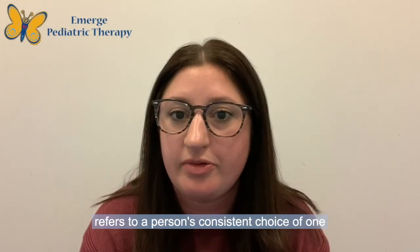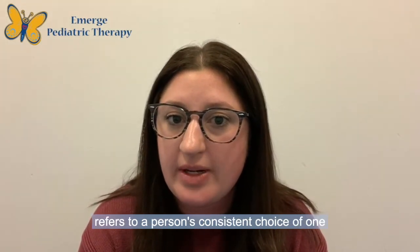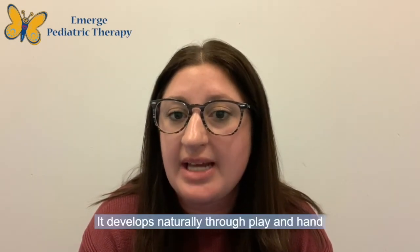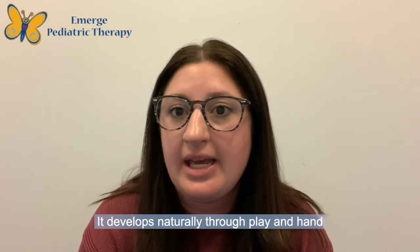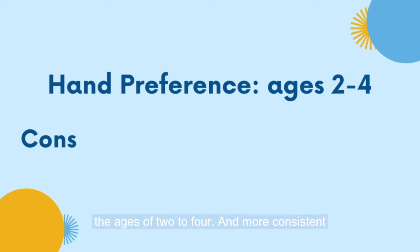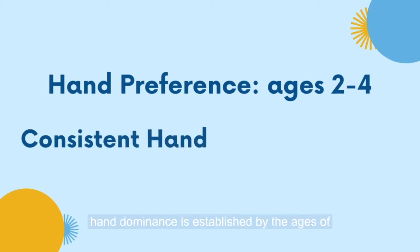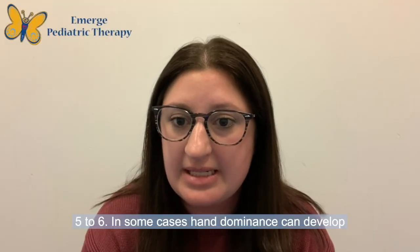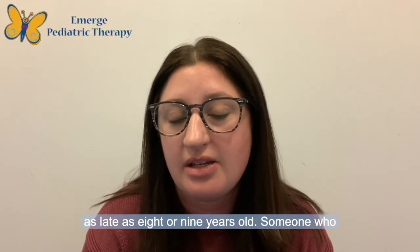Hand dominance refers to a person's consistent choice of one hand rather than the other to complete a skilled task. It develops naturally through play, and hand preference begins to emerge between the ages of two to four, and a more consistent hand dominance is established by the ages of five to six. In some cases, hand dominance can develop as late as eight or nine years old.